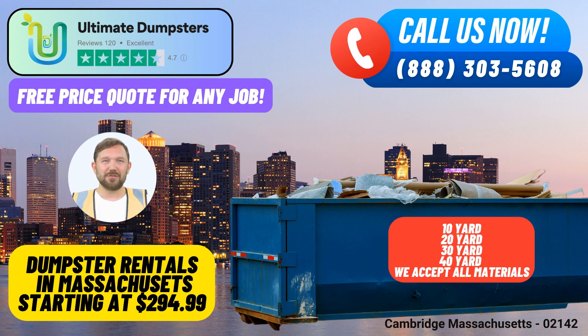First and foremost, Ultimate Dumpsters proudly provides nationwide coverage, delivering to over 50,000 cities across 50 states and three countries. Whether you're in the heart of Cambridge or a remote corner of the nation, our services are just a call away.